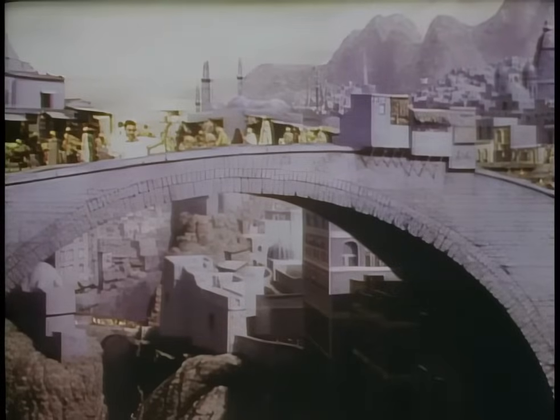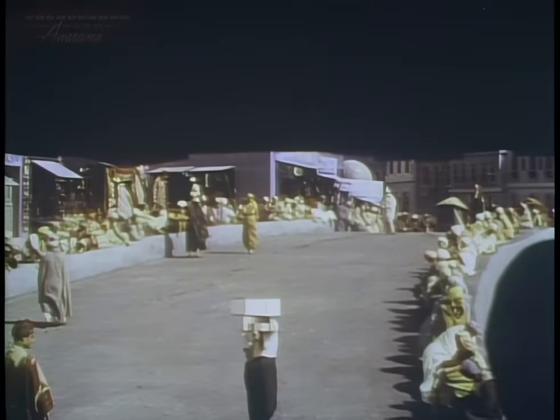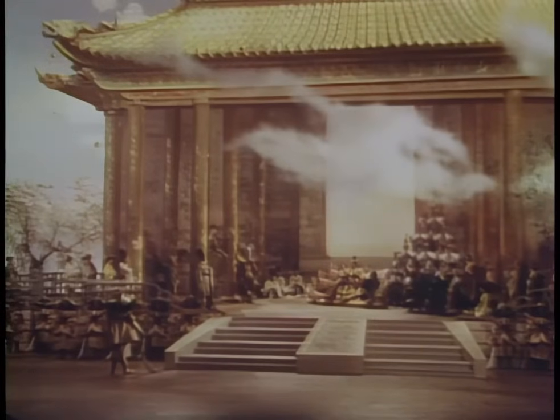In his 33-year career, Percy Day used the latent image process to create hundreds of matte shots in more than 45 films. His credits include the 1940 remake of The Thief of Baghdad, 60 Glorious Years, and the Mikado — for which Day created Japanese temples on a London sound stage.